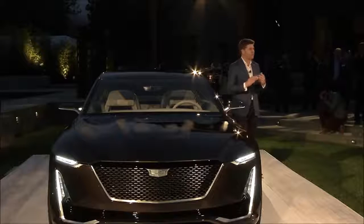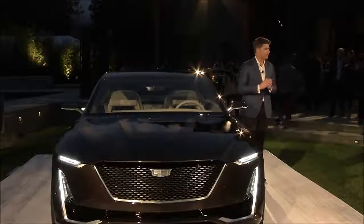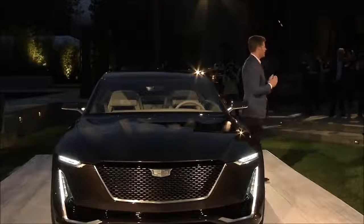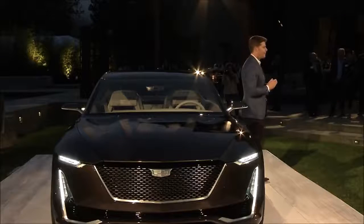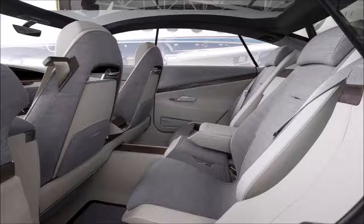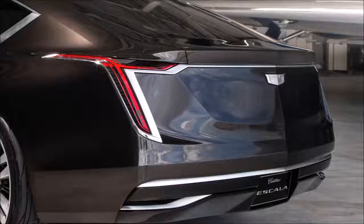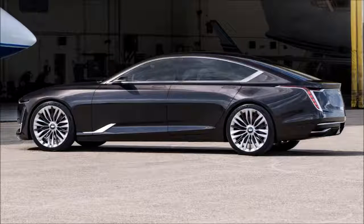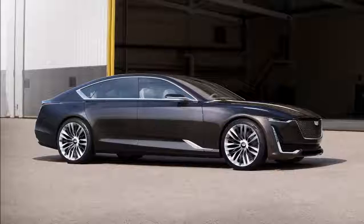We wanted a design philosophy for the interior that was about lightness and simplicity, and the design team coined a phrase: simple is hard. Sitting in the driver's seat, you'll see a multi-array, three-screen curved OLED display, artistically integrated, wrapped in leather, and sitting atop a parquetry wood wave of American walnut — a very unique approach to interior design.